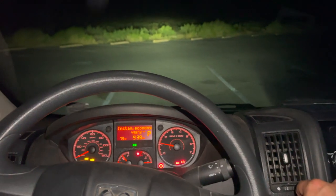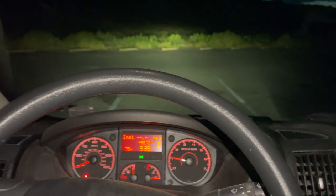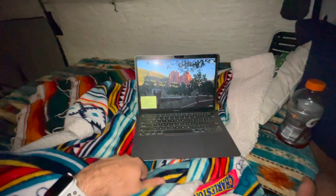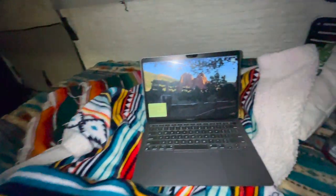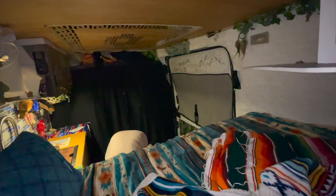Alright, head back to the campground. This is pretty much going to be the end of the night here — sitting up in bed about to throw on a movie. Back at the camp spot. It is dark outside right now, it is about 10:45 p.m. We're going to try and get an early start again, so see you in the morning.